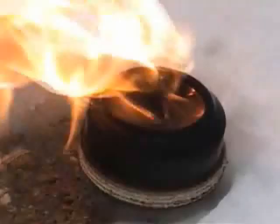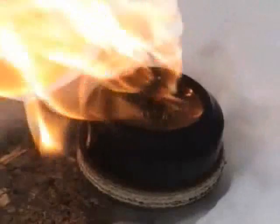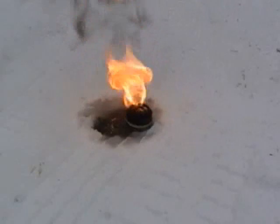The heat's not very controllable, it's very high, and the smut factor is just tremendous. You'd have so much smut you'd have to throw your pots away when you got done. So I don't recommend using any petroleum product in an alcohol stove, ever.